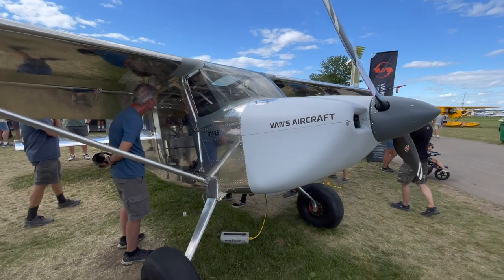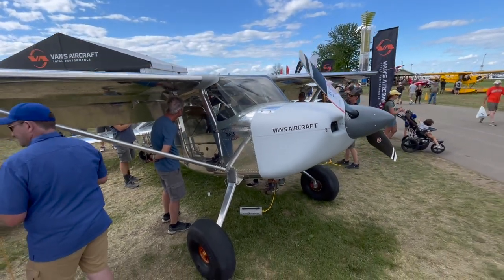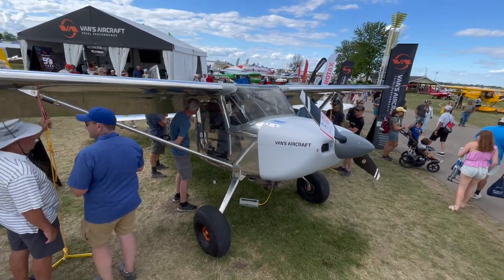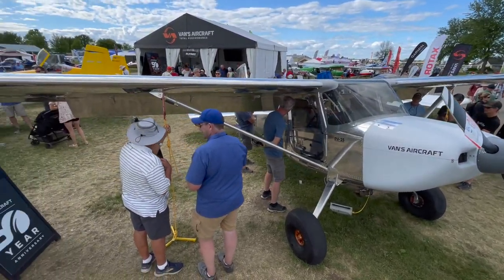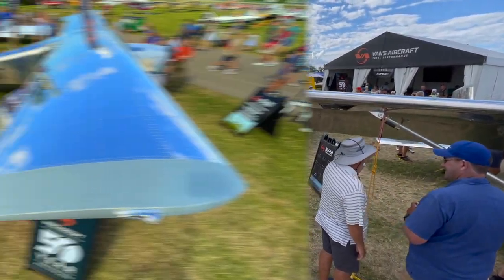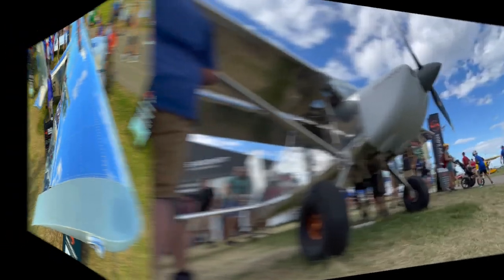The RV-15 drew big crowds all week, as you can tell by the stomped-down grass underneath it. While I think this could be a four-seater downstream — it's big enough for that — initially they're offering it as an outback-type airplane.